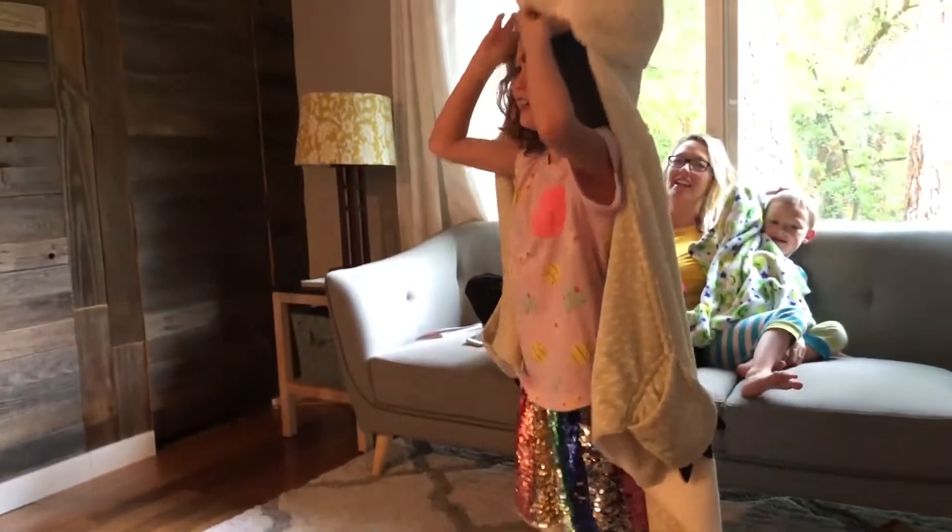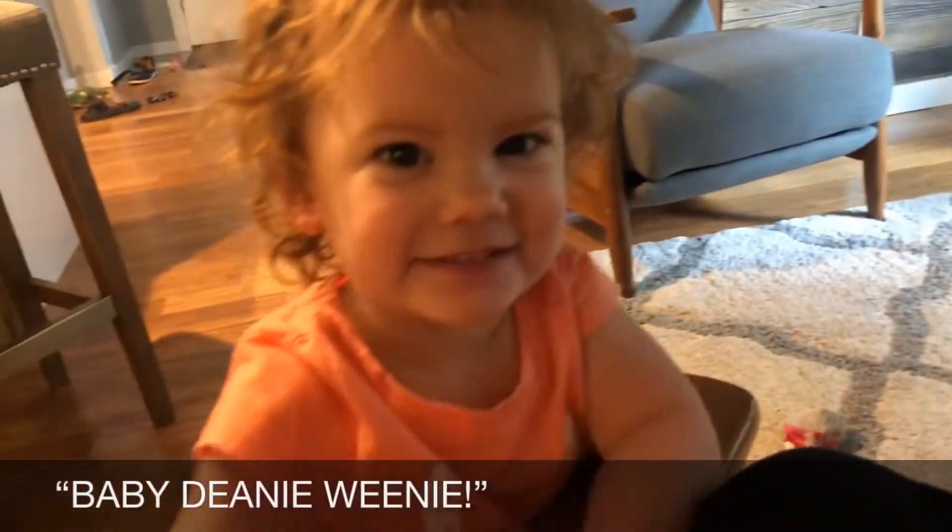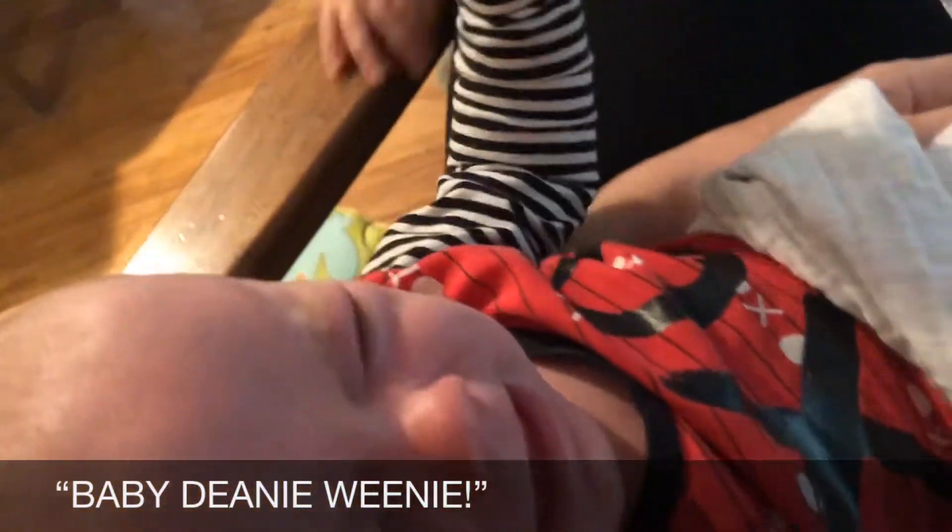Just like a birthday pro! Aww! Baby Dean wants to say hi — ah!